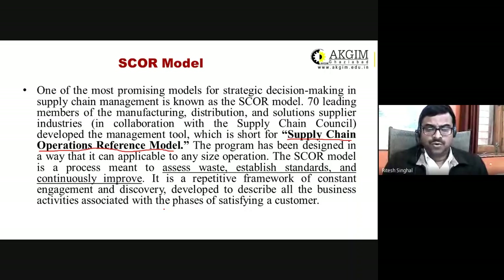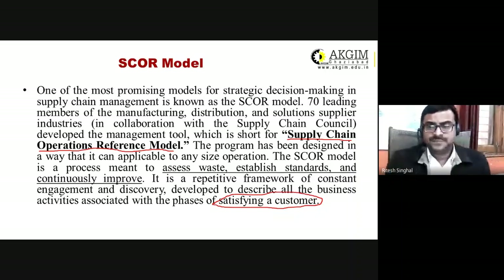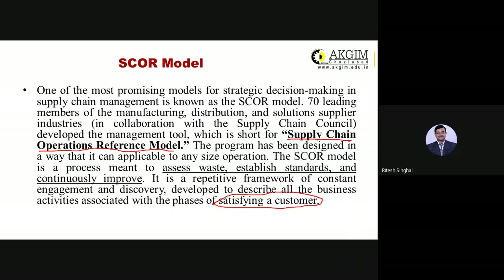The basic purpose of this process is to assess waste — we should reduce and cut waste — establish standards to be followed by several organizations, and continuously improve. It is a repetitive framework of constant engagement and discovery, developed to describe all the business activities associated with satisfying the customer, which is ultimately the goal.